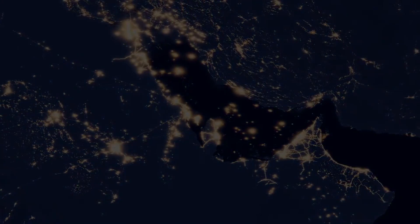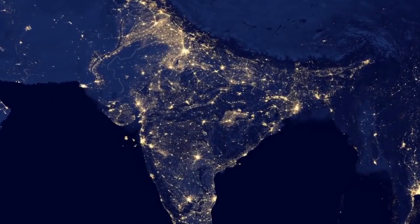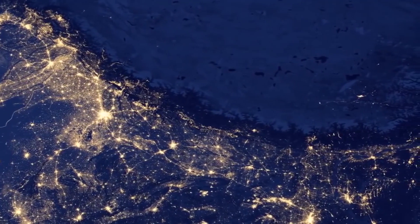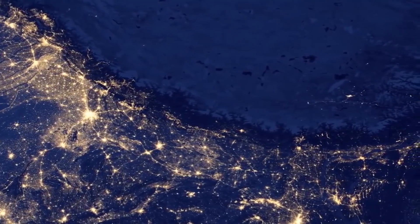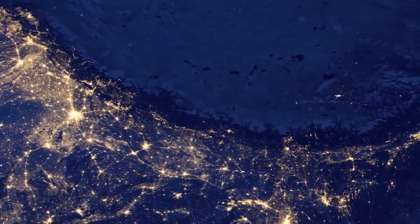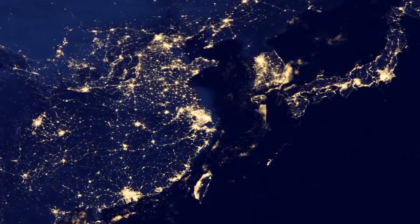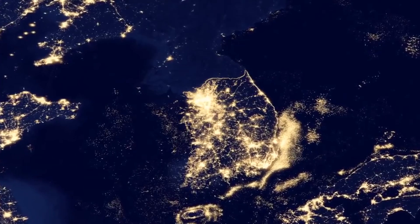As the satellite passes over the darkness of the Himalayas, it shows how human settlement is bound by natural borders. Even political borders are starkly visible — in this view of North and South Korea.